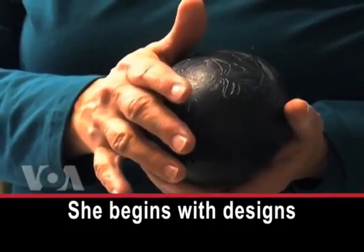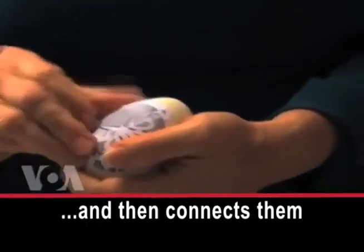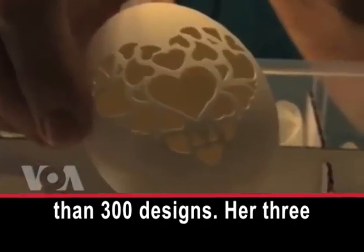She begins with designs printed on paper. This is my file for designs. And then connects them to the eggshell. Tina Canapel has more than 300 designs.